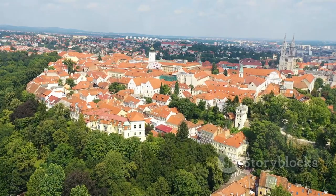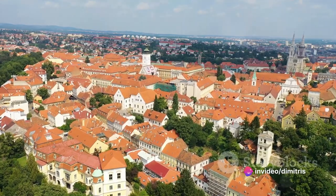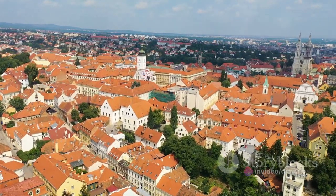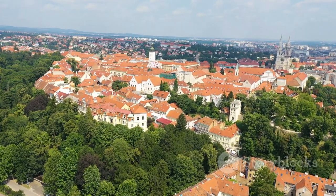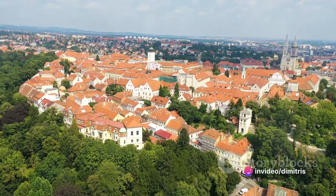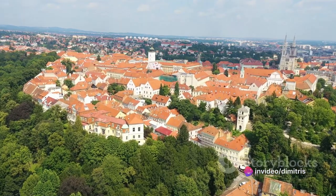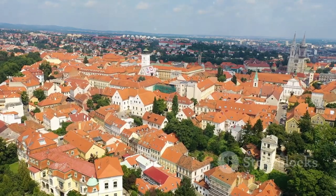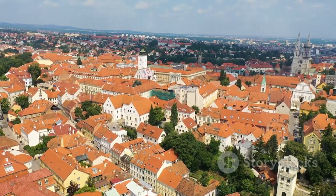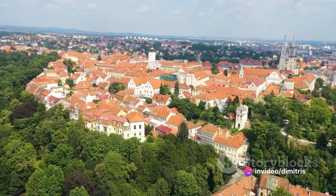At number 3 we have the charming upper town, the city's historic heart. Imagine the thrill of wandering through serpentine cobblestone streets, each turn revealing a new vista of historic buildings, each more enchanting than the last. Every stone and brick here whispers tales from the past, tales of grandeur and resilience. The upper town isn't just about the buildings though — it's also a vantage point that offers panoramic views of the city.